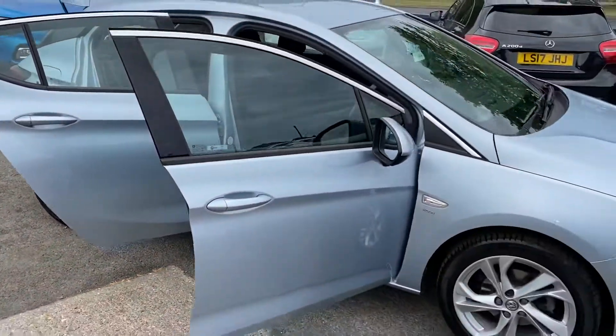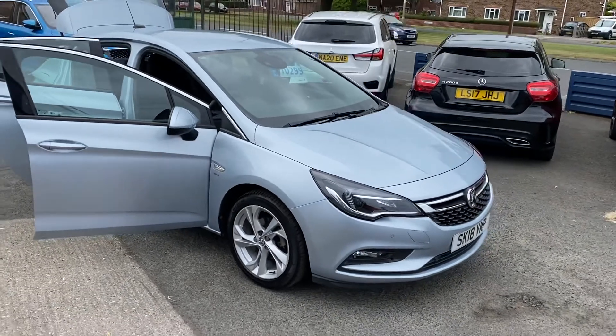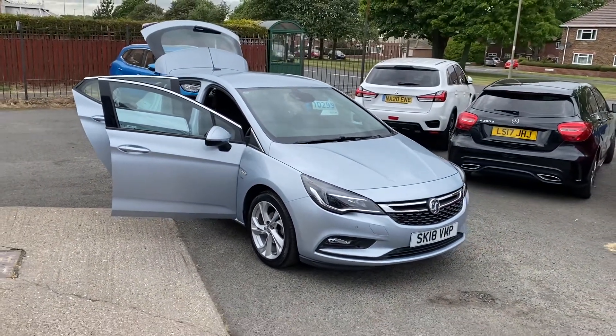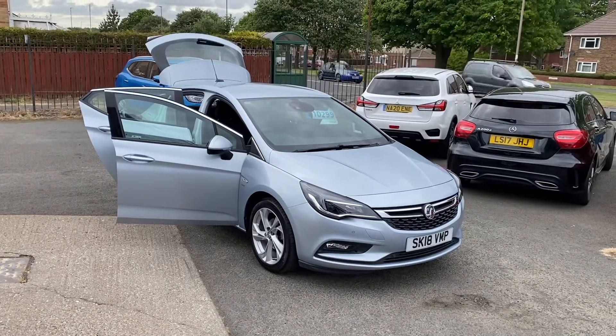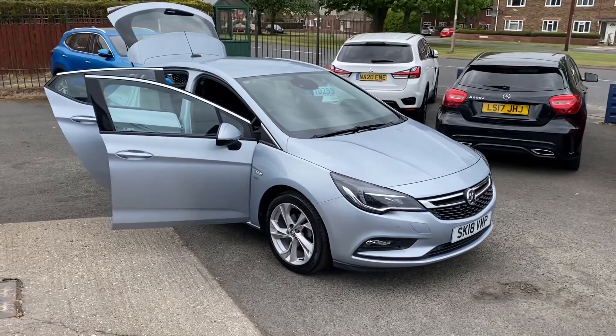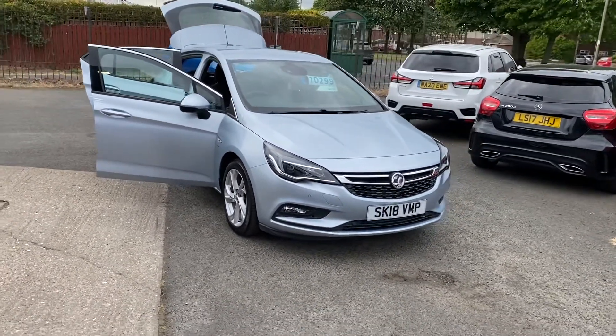Please get in touch if you're interested in the vehicle. I can reserve it for you with a small pound holding fee. If you're not local to us, there's no trouble whatsoever. We are offering a UK home delivery service at the moment, which is really well priced and very, very popular. So please get in touch and we can let you know all the necessary details on that.